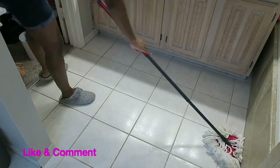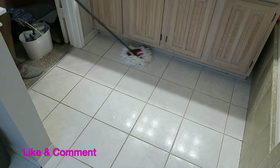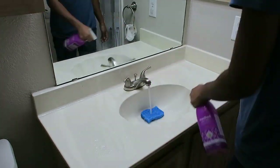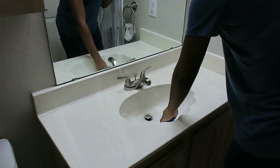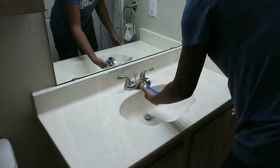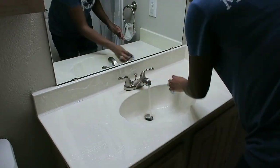I had just cleaned the shower and tub two days before shooting this video, which is why you don't see me include them here. That's something you kind of have to clean on a regular basis. I usually clean the tub after every bath with my kids — either right before or right after each bath. That's why I don't always include it in my cleaning videos.